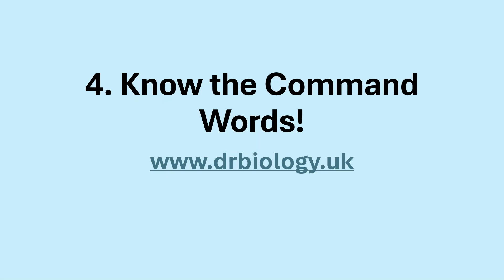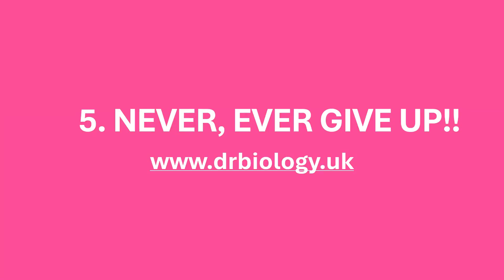Learn the keywords — they are very important. Maybe use flashcards; I use Quizlet sometimes to help practice those keywords for each particular topic. Know your command words: things like what does describe, explain, suggest, or calculate mean. And fifthly, never ever give up. Always answer every single question — do not leave things blank. You might get an extra mark here or there that will improve your grade.